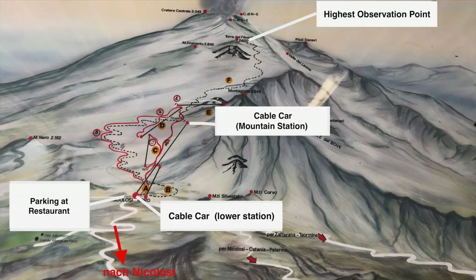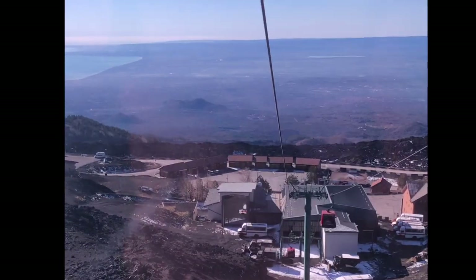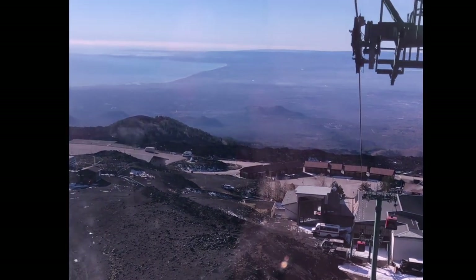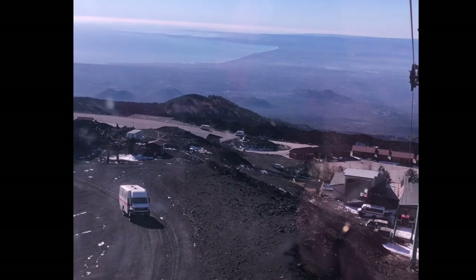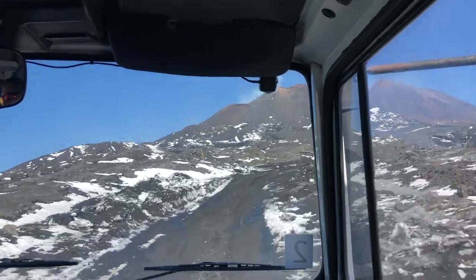On the next morning I took the cable car to the mountain station and from there a jeep to the highest observation point. The 68 euros for the up and down rides on the cable car, then the ride on a jeep up to an altitude of almost 11,000 feet, where we had a guided tour by a volcano expert, were in my opinion well invested.